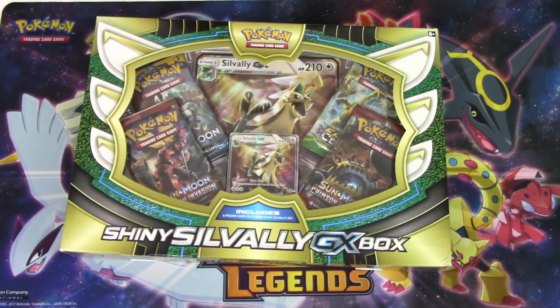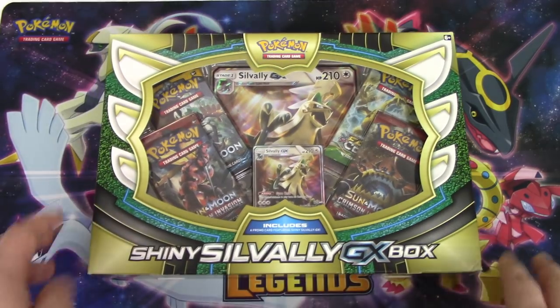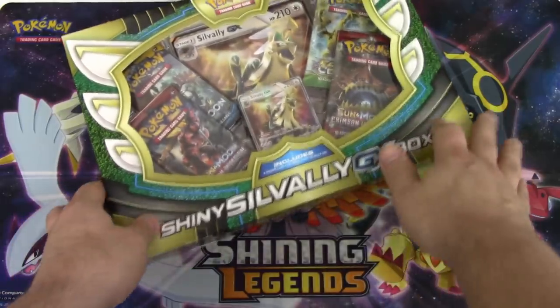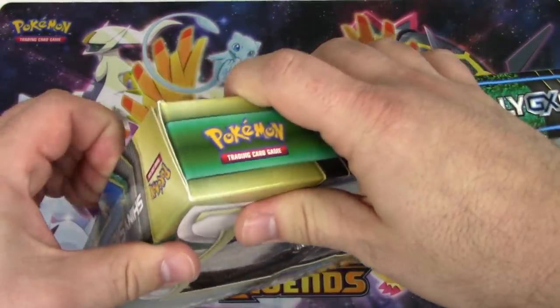Who am I kidding - I got my butt kicked this time. I don't even know if it's gonna be remotely interesting when we count up the points because I feel like I've just completely slaughtered you. All right, shiny Silvally GX box for me. This will be the last thing I open to count for points on the battle.